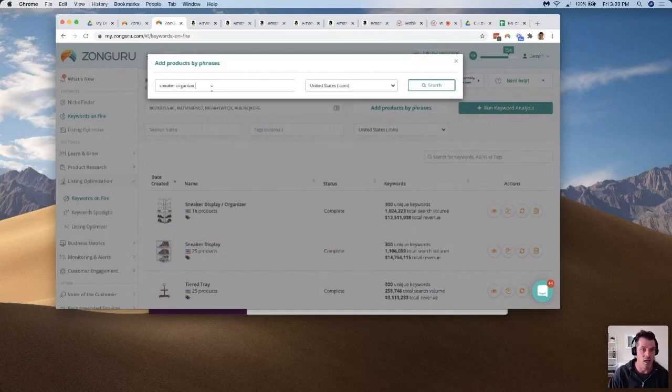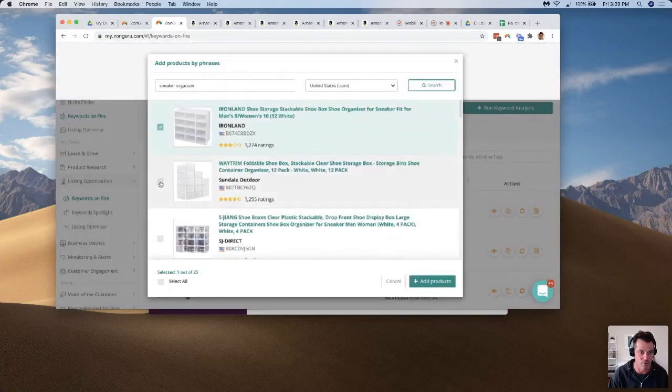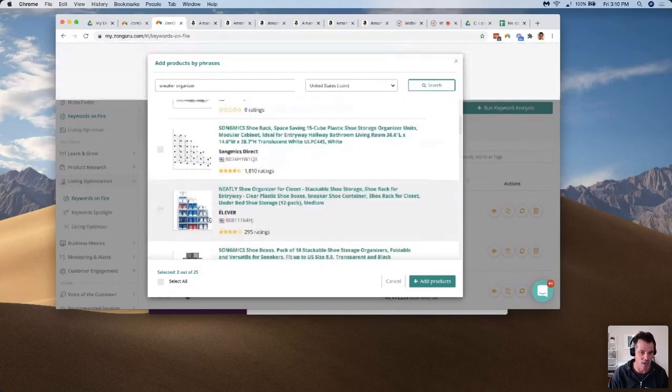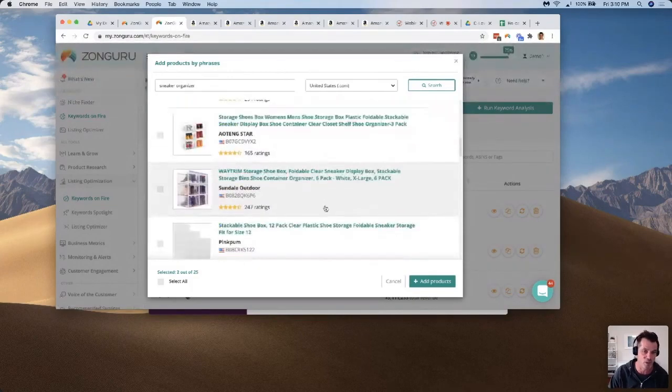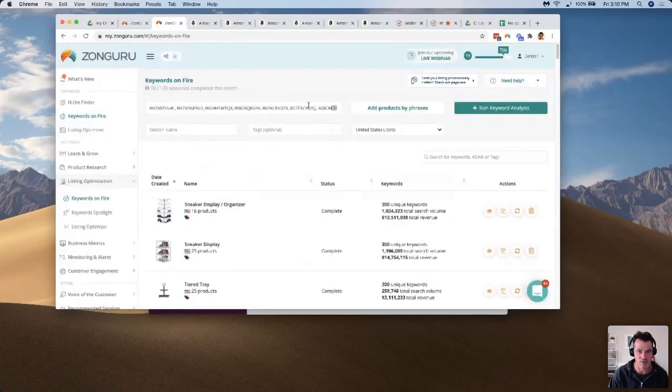When picking competitors, look for listings with high review counts — 1,800 ratings, 1,274, 1,255. Skip the ones with just 2 ratings. Go through and pick the ones with higher ratings, up to 25 products. You can also add products under a different keyword like 'sneaker organizer' and run it again. It's okay to pick the same products again — we'll dedupe on the back end. Get all the way to 25 then run your keyword analysis.